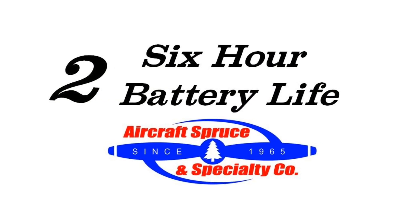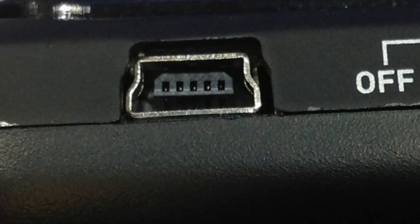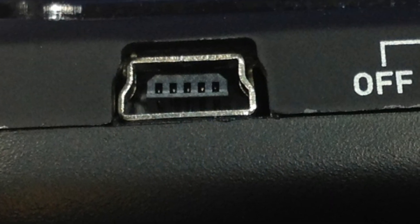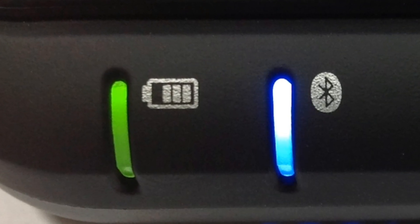Second, the XGPS-170 offers a six-hour battery life. It has a built-in battery that requires three hours to completely charge through the USB port. The battery light will change from green to red when the battery is getting low.